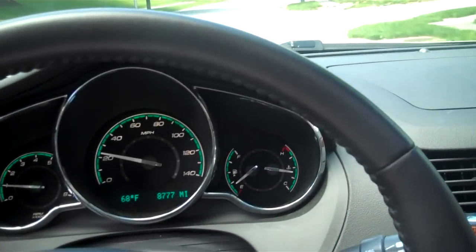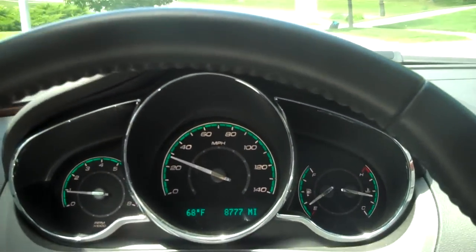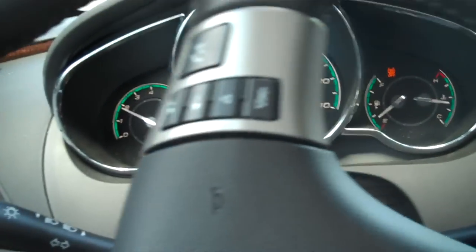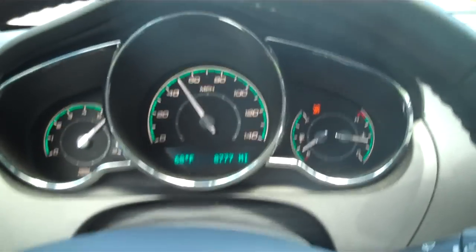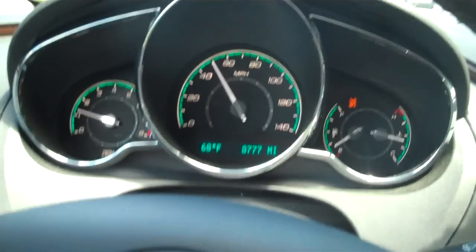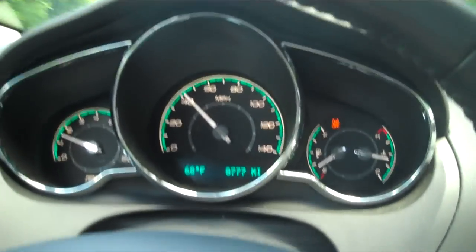I'll roll the windows up. Let's do a quick acceleration — traction control off. Someone just pulled out in front of me. Way to go, dumbass. That's about all I can do for you, my camera's about to die. This is the 2012 Chevy Malibu — good car in my book. You should buy it if you want one. See you later.